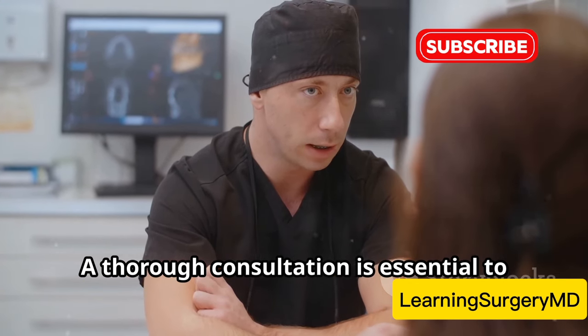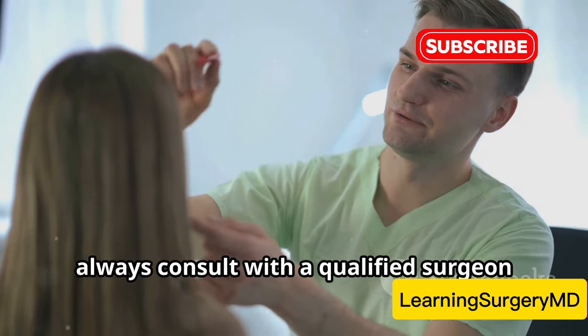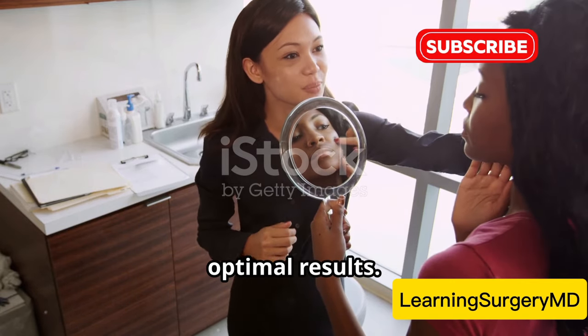The choice between open and closed rhinoplasty depends on the individual patient's needs and the surgeon's expertise. A thorough consultation is essential to determine the best approach. Remember, always consult with a qualified surgeon to determine the best approach for you. Each case is unique and a personalized plan is crucial for optimal results.